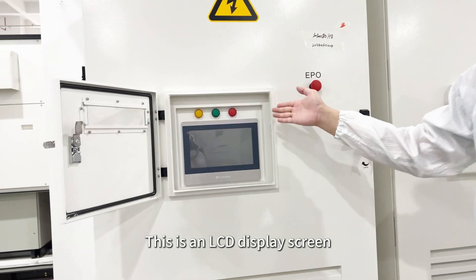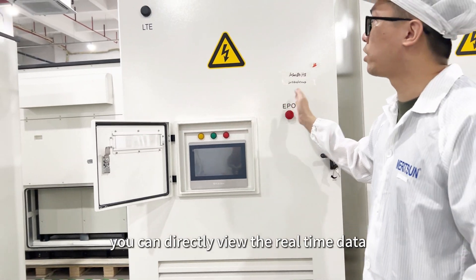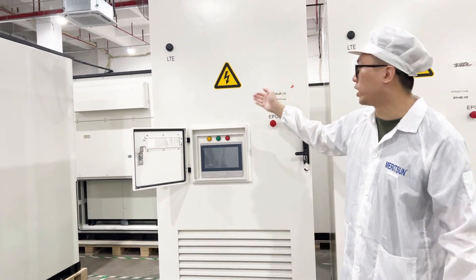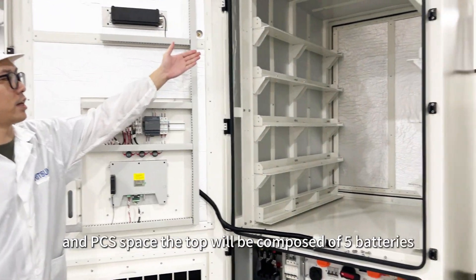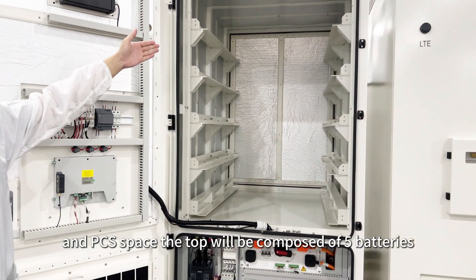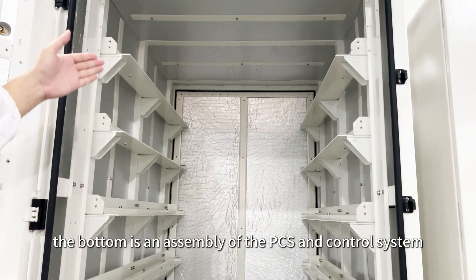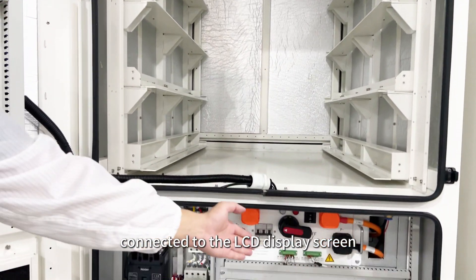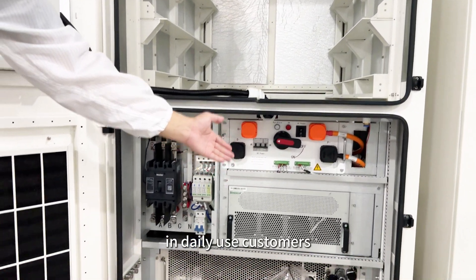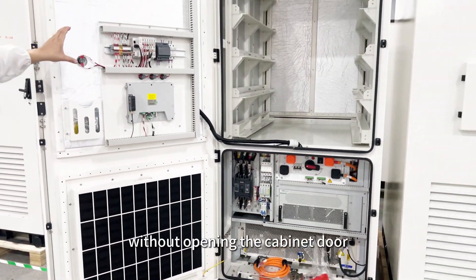This is an LCD display screen. Through this display screen, you can directly view the real-time data of the entire system. You can see that the interior is mainly composed of batteries and PCS space. The top is composed of five battery modules in series. The bottom is an assembly of the PCS and control system connected to the LCD display screen. In daily use, customers can clearly understand all the conditions of the system without opening the cabinet door.